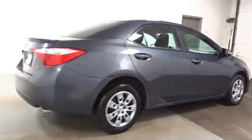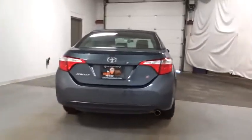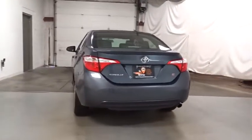Day and night rear view mirror, engine immobilizer, body color door handles, power rear window sunshade, four-piece floor mat set, low tire pressure warning.